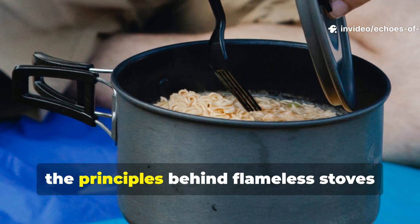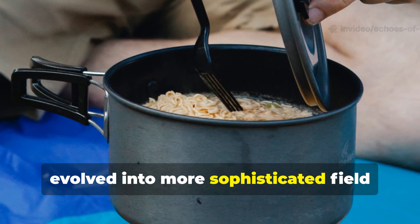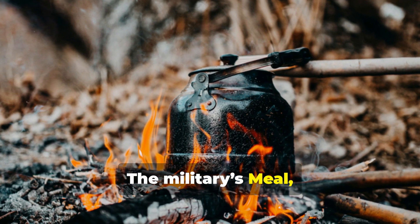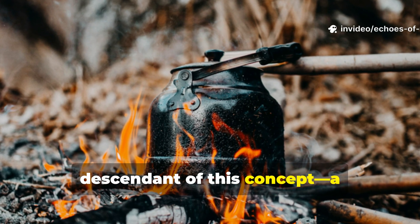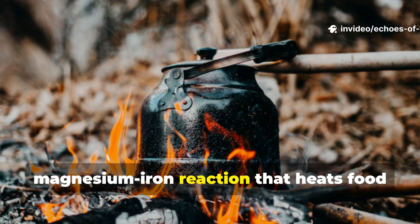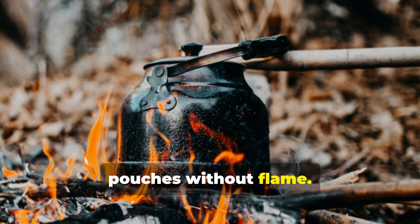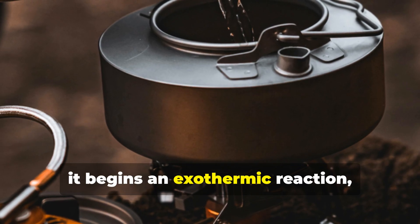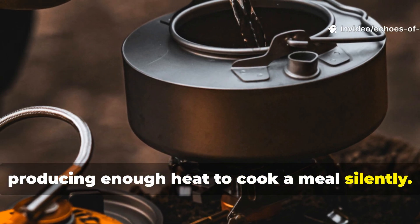After the war, the principles behind flameless stoves evolved into more sophisticated field cooking systems. The military's meal, ready-to-eat packets use a direct descendant of this concept — a magnesium-ion reaction that heats food pouches without flame. When a few drops of water hit the chemical pad, it begins an exothermic reaction, producing enough heat to cook a meal silently.